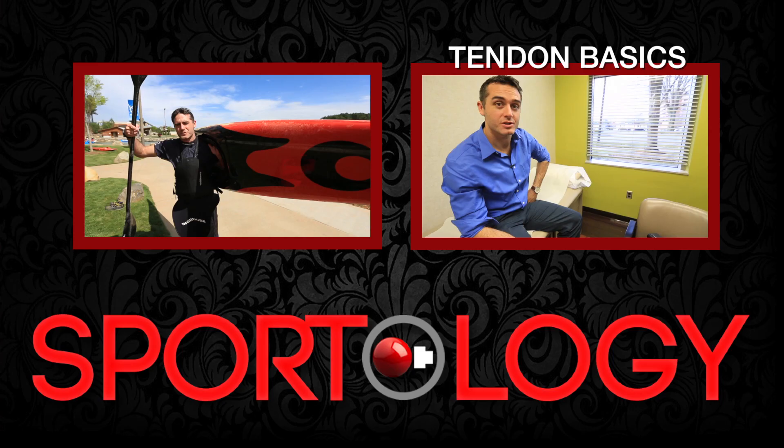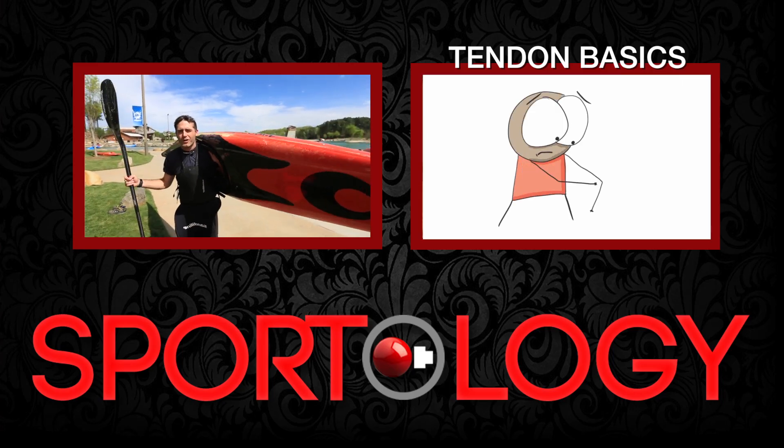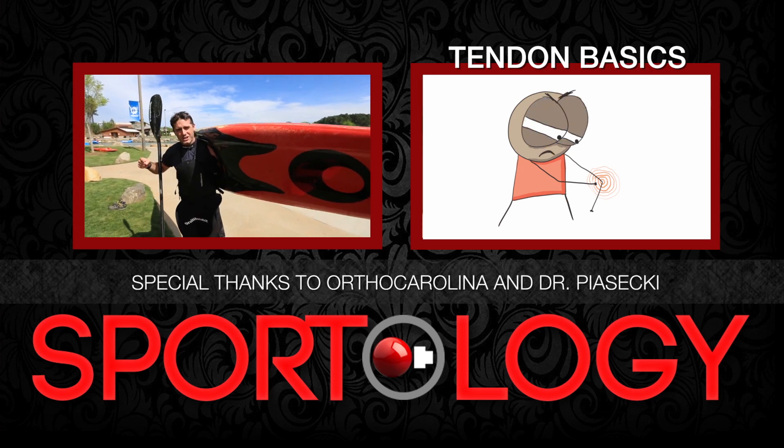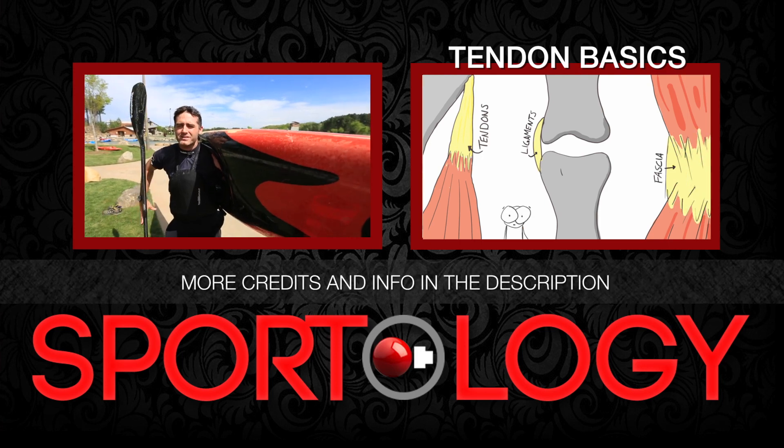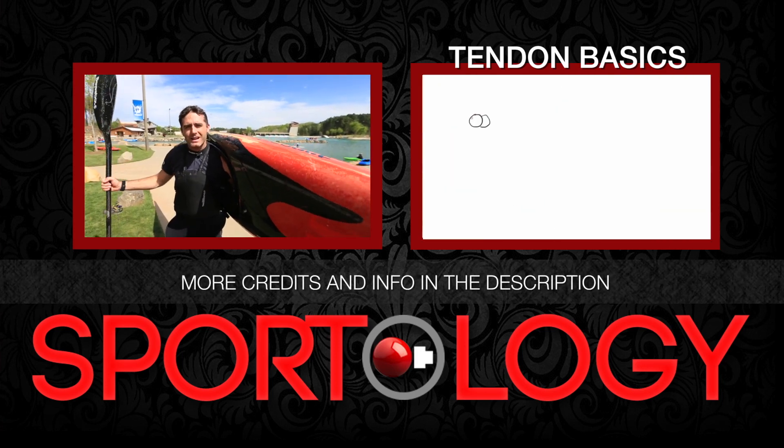That's a good one. Thanks for watching. Remember to subscribe — we've got new sport videos coming out all the time. Also, the continuation of this video is right here: tendon basics. Make sure to check that one out. And we'll see you in the next video next month.